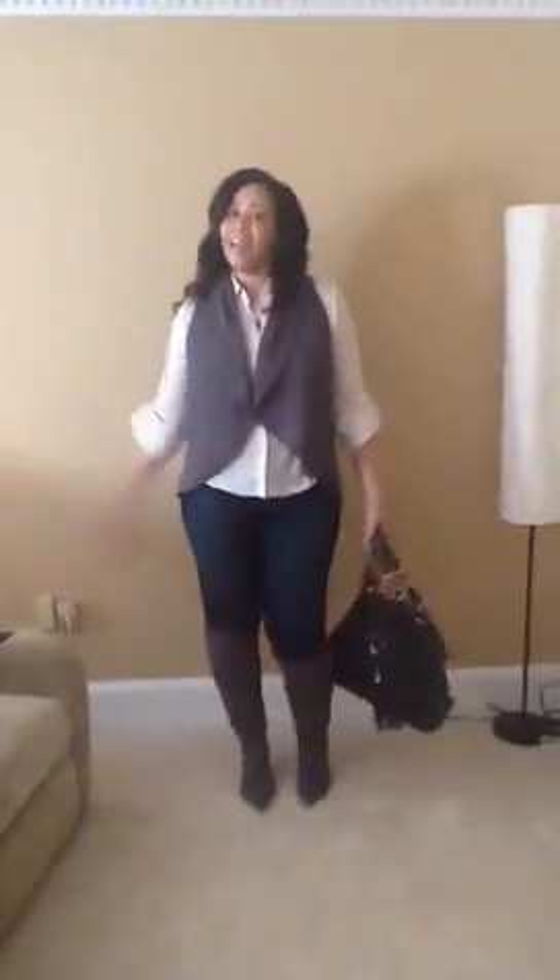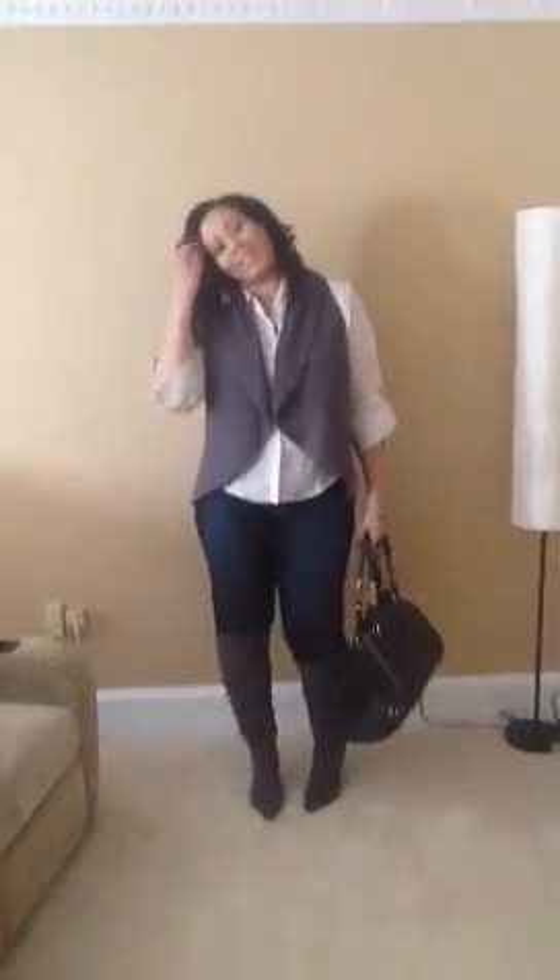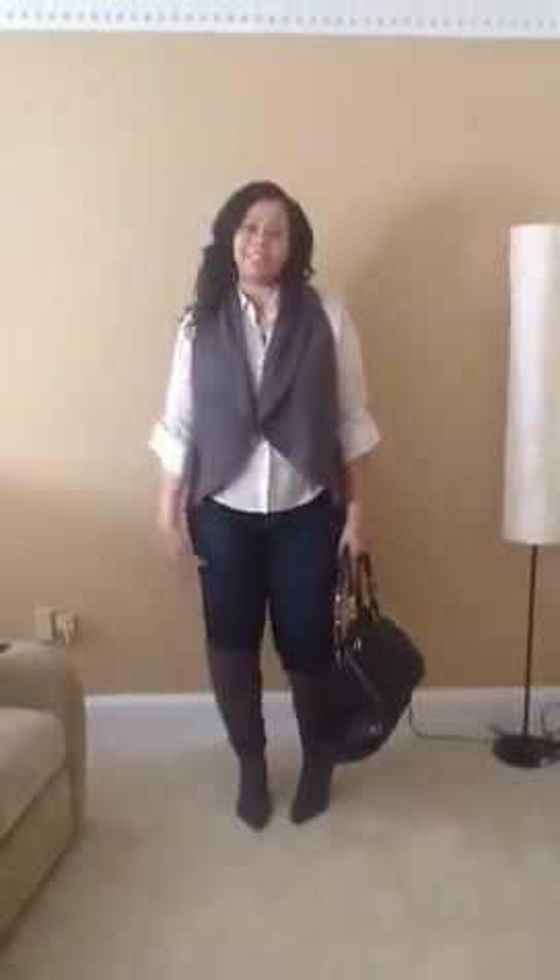I'm just going to turn around. And with my bag. This is it. Just for running around — happy Saturday outfit of the day. Hope everyone's having a good day. Bye.